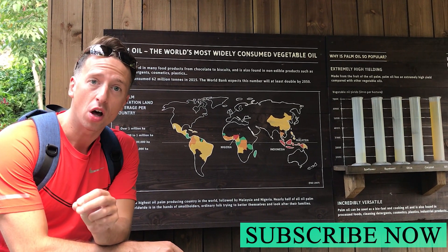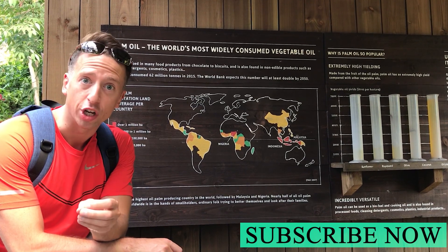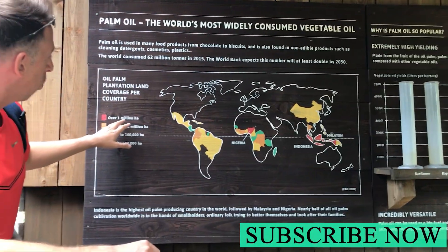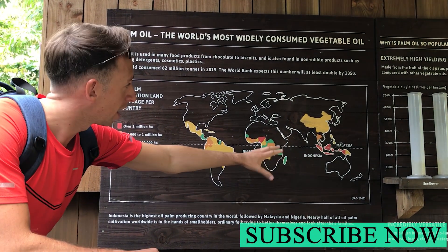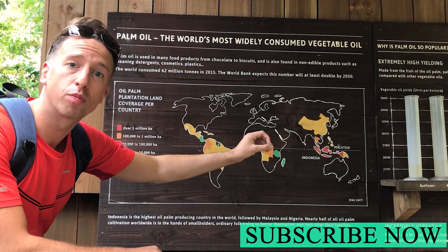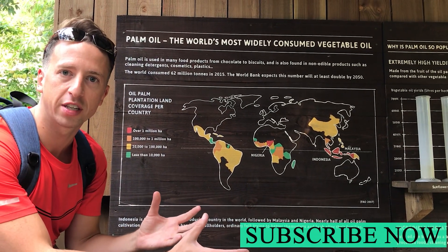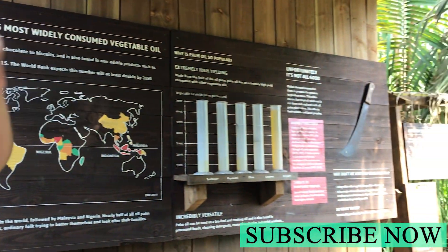In lessons we learned that palm oil is grown in Malaysia in Southeast Asia and what this display is showing is that across the world over 1 million hectares of land in Malaysia is used for the production and growing of palm oil. That's a huge cause of deforestation in that particular country.